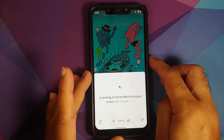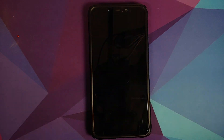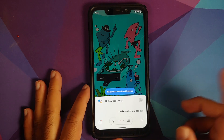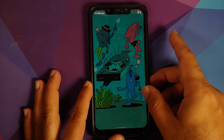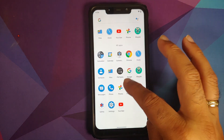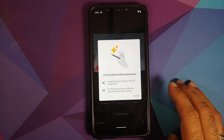Let's check whether Hey Google is working. Hey Google works with the screen turned on. Now turning the screen off — Hey Google, are you awake? — and Hey Google works with the screen turned off as well.